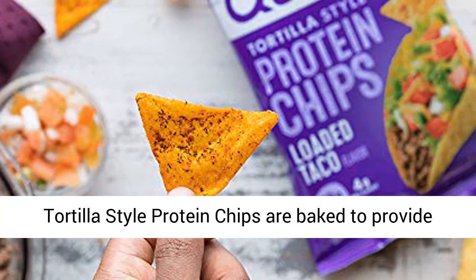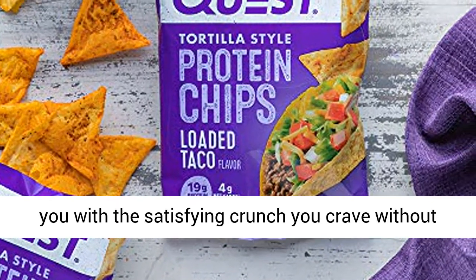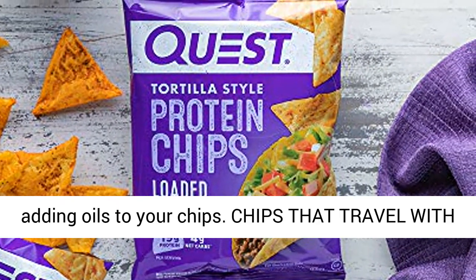Baked, never fried. Quest Loaded Taco Tortilla Style Protein Chips are baked to provide you with the satisfying crunch you crave without adding oils to your chips.